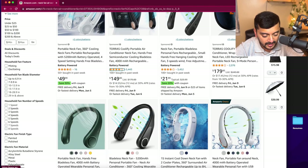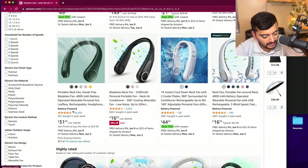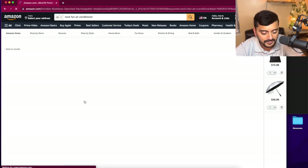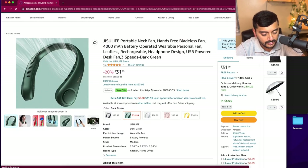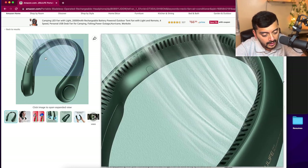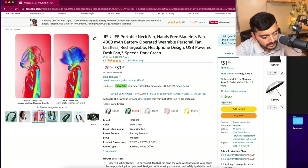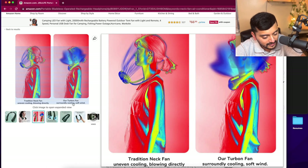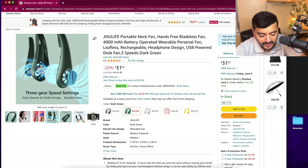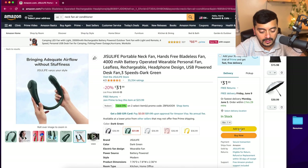This neck fan runs for 3 to 16 hours and takes 3 to 5 hours for a full charge, so I'd definitely encourage bringing this. You can also save 5% if you buy two or more with a promo code — useful if you're buying one for each family member. Let's go ahead and add this to the cart.